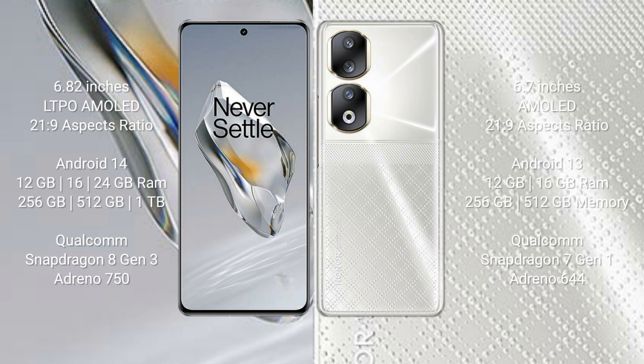The OnePlus 12's GPU is the Adreno 750. The Honor 90 comes with 8GB or 16GB RAM and 256GB or 512GB internal storage, powered by the Qualcomm Snapdragon 7 Gen 1 processor with an Adreno 644 GPU.